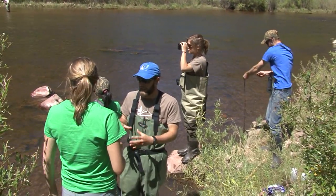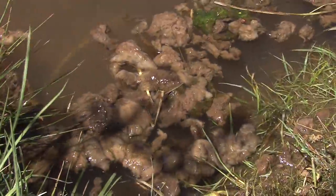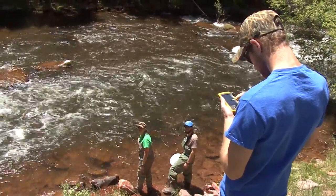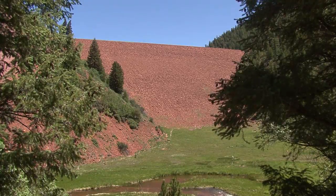There's definitely less Didymo lower down as you get towards Basalt. The difference that we've noticed has been a lesser CFS coming out of this dam.